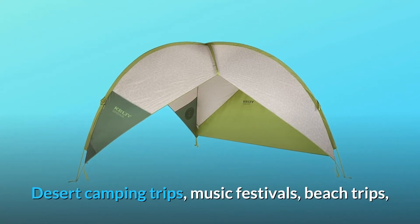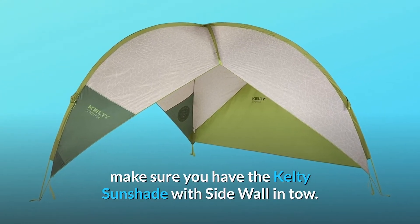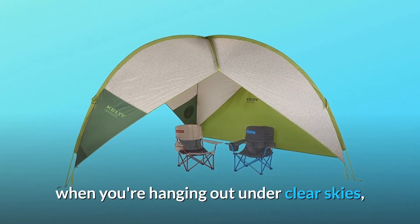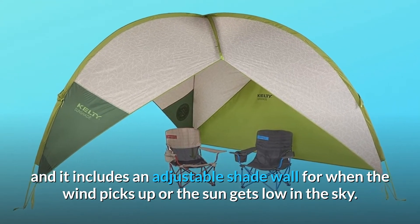Desert camping trips, music festivals, beach trips, soccer practice — wherever you find yourself this summer, make sure you have the Kelty Sunshade with sidewall in tow. This easy-to-set-up shelter shields you and your crew from the sun when you're hanging out under clear skies, and it includes an adjustable shade wall for when the wind picks up or the sun gets low in the sky.